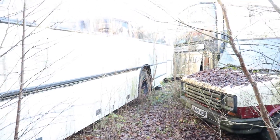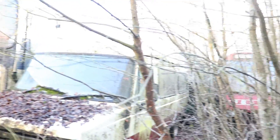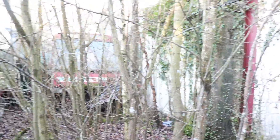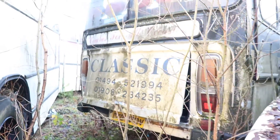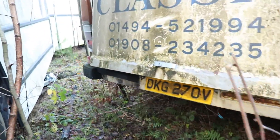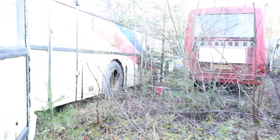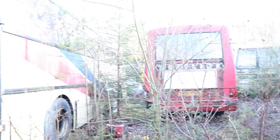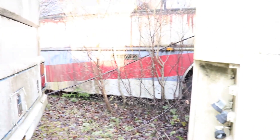Right, we actually did find a way out to the outside to see these. It's overgrown but there is stuff here. We're in the outside yard now — it's massive. There are just buses everywhere.